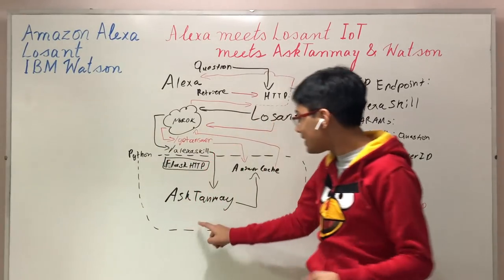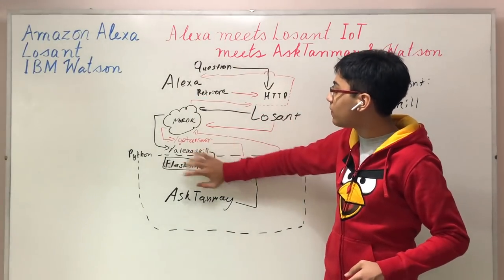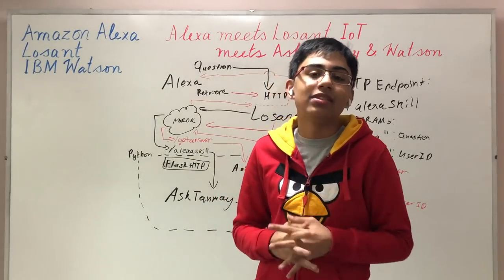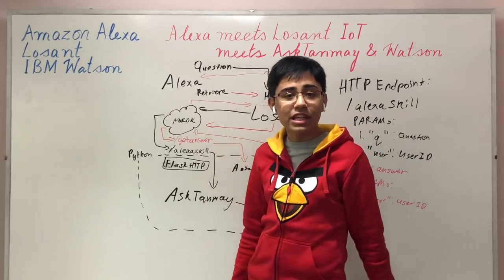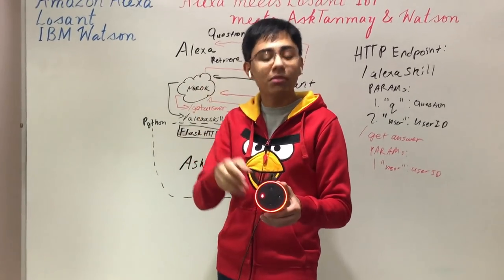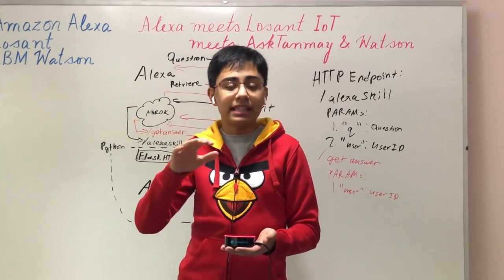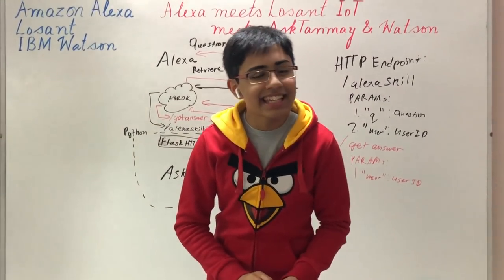That's a quick brief of AskTanmay and how everything — the Alexa skill, the Lozant IoT platform, NGROK, the Flask HTTP server, the answer cache, and AskTanmay — works together to let me ask this Alexa any natural language question and get an answer around 95% of the time. Now I'd like to take you over to the programming part where I'll show you how you can actually build a skill and take the raw utterance from the Alexa Skills Kit through the Lozant IoT platform and run it through the entire pipeline.